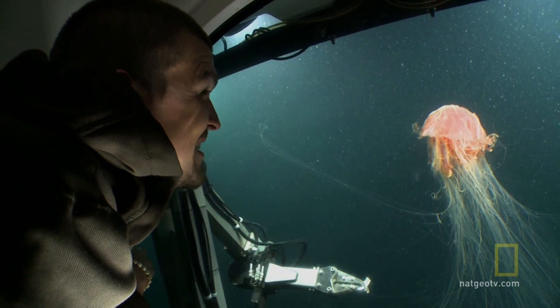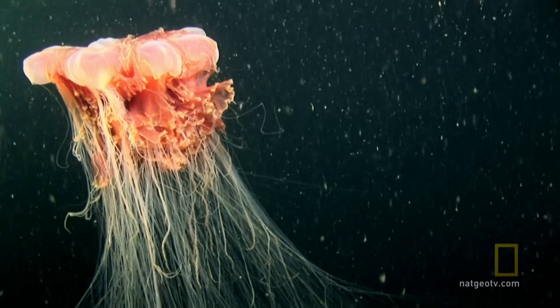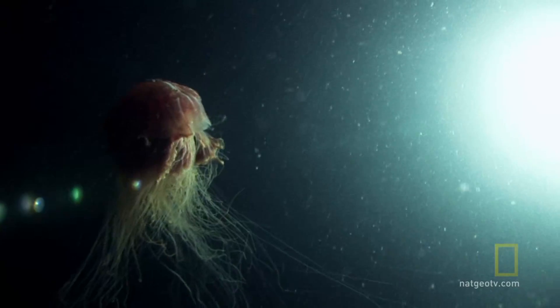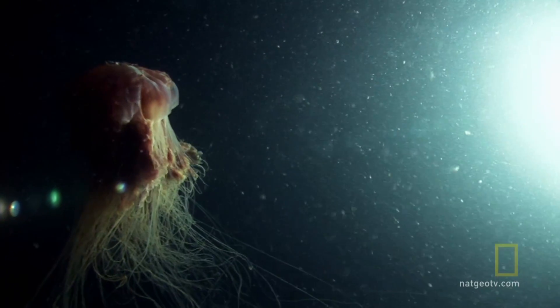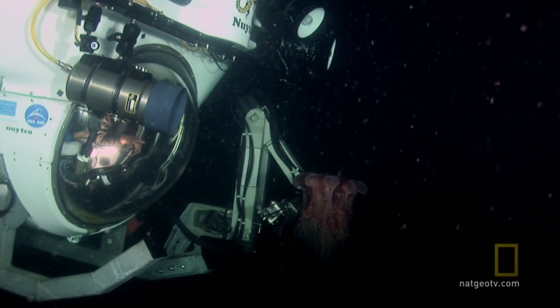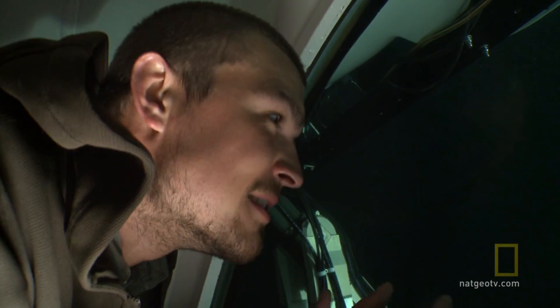That is unreal. That's a lion's mane jelly. Look at the tentacles just splaying out like that, just catching all the plankton that's drifting by. This is a real sea monster. These guys — the tentacles will get over 30 feet long. They'll get over 10 meters. They're just absolutely remarkable.